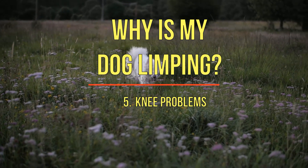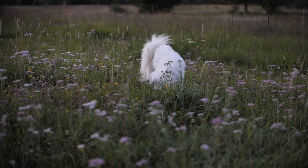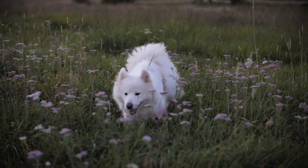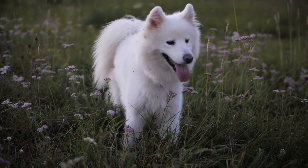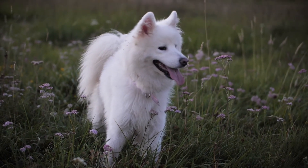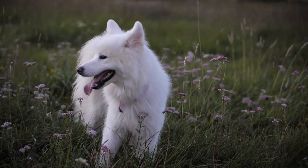5. Knee problems. Dogs often experience a medical condition called luxating patella, which is caused by the kneecap becoming loose in the groove and then moving altogether. This can result in an ACL rupture. When the knee is partially or completely torn or the cap is displaced, it can cause excruciating pain and discomfort for your dog, leading to limping.